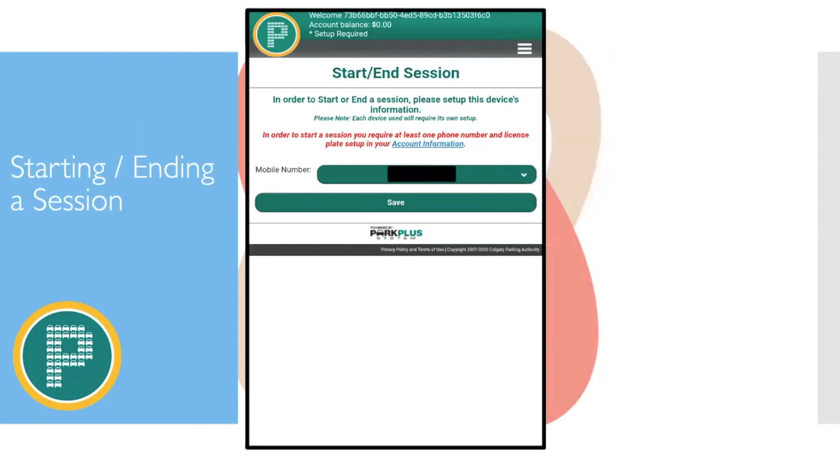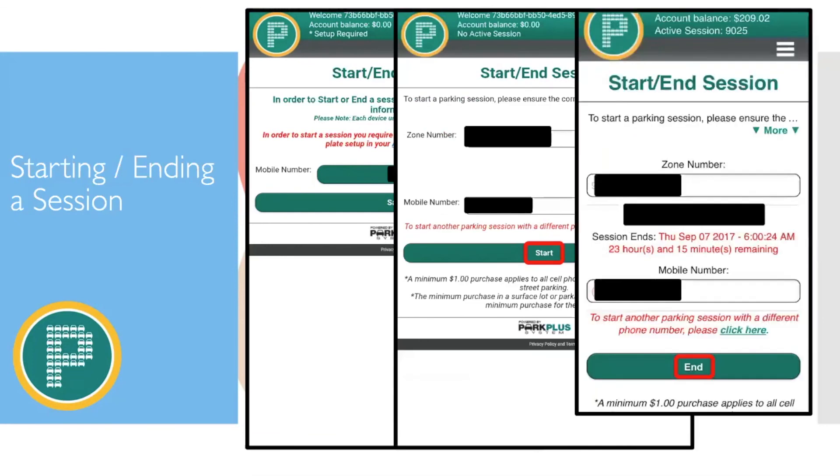A participant asked about the $1 minimum charge. If you're using the Park Plus app, the minimum it will charge is $1. So if you park and spend $5 it charges $5, but if you only use 50 cents worth of time, you'll still be charged $1 minimum.